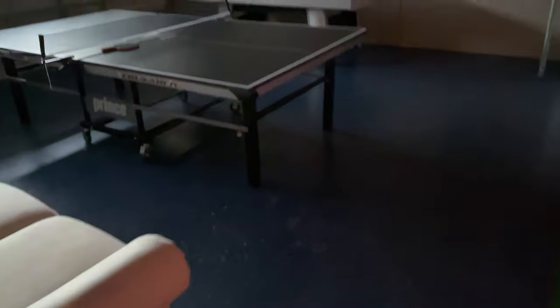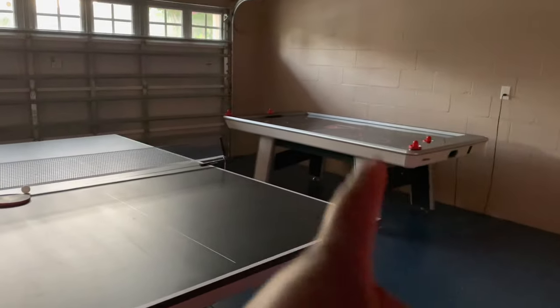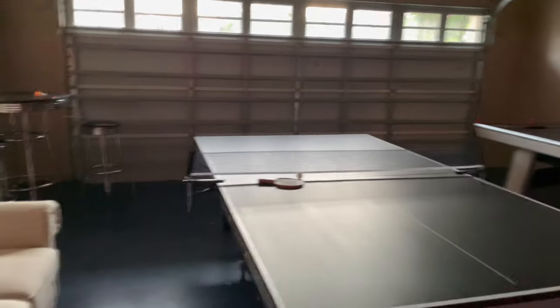This is the garage — air hockey and then table tennis.